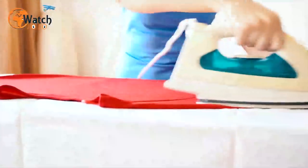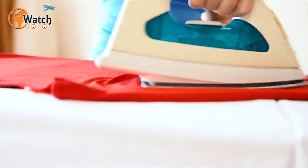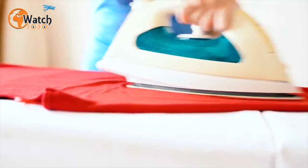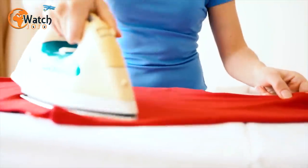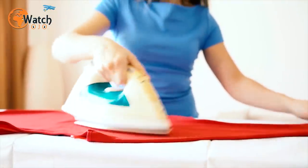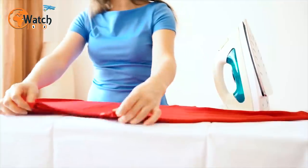21. Turn your ironing board into a child-sized meal table. If you find yourself needing to host an impromptu art session for your children, or just require somewhere for them to eat, a table in your room is key. Don't fret if there doesn't seem to be any suitable surface — bring out the ironing board instead, although make sure it's nice and stable before any activities commence.